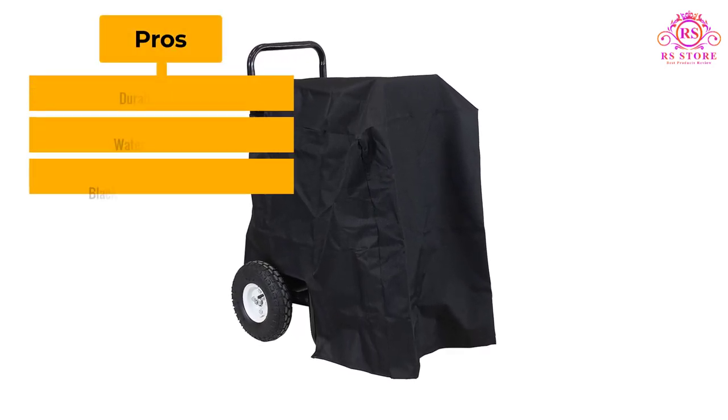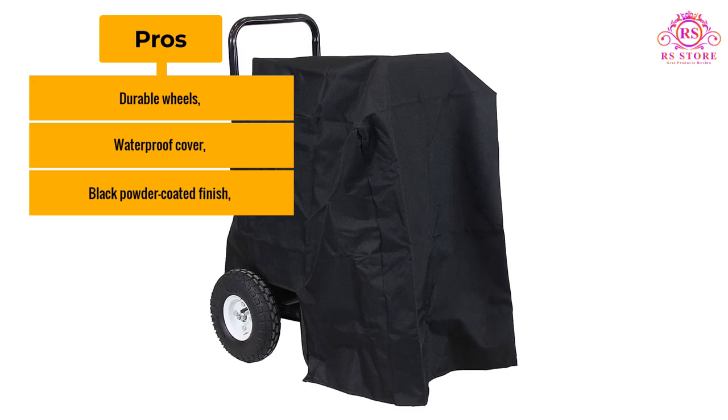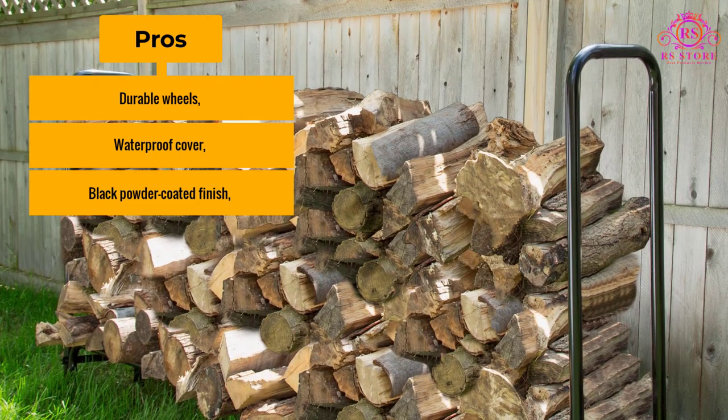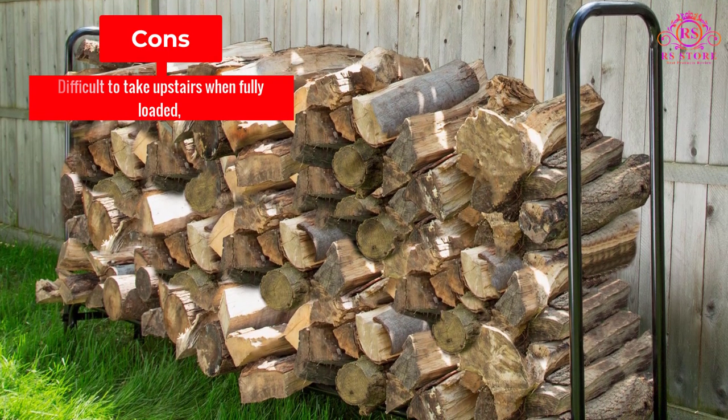Pros: durable wheels, waterproof cover, and black powder-coated finish. Cons: difficult to take upstairs when fully loaded.